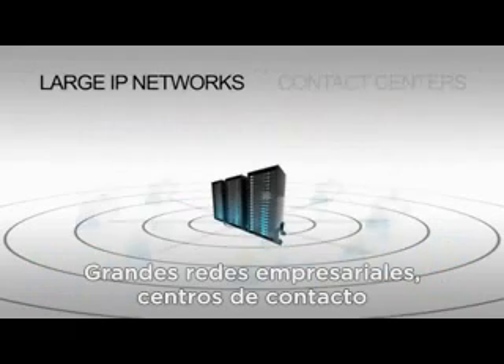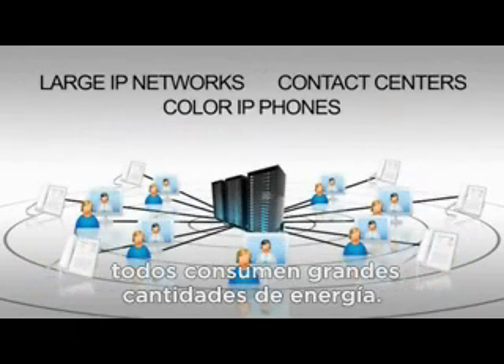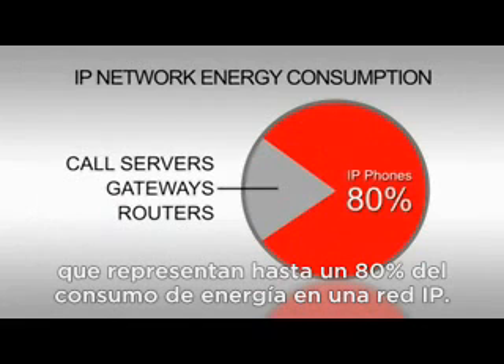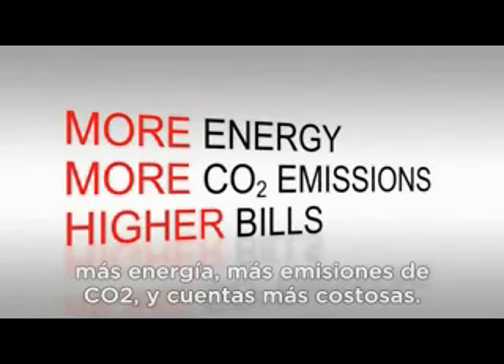Large enterprise networks, contact centers, and the new color IP phones all consume a lot of energy. In fact, IP phones are the biggest users, accounting for up to 80% of the energy consumption in an IP network. All of this means more energy, more CO2 emissions, higher bills.